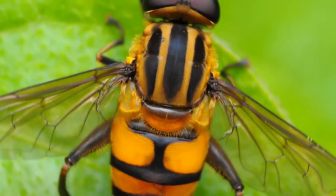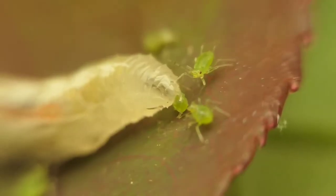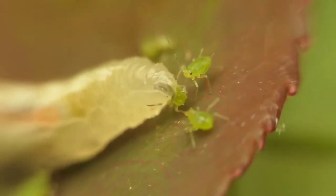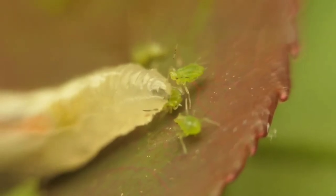Hover flies. Another good fly to have in your garden, the hoverfly looks like a tiny yellowjacket without a stinger. They feed on pollen and nectar and are extremely important pollinators. Their larvae are voracious predators, killing aphids, caterpillars, beetles, and thrips by sucking the juice from their victims.